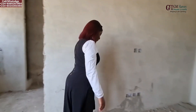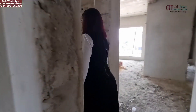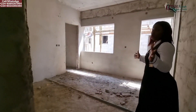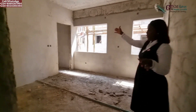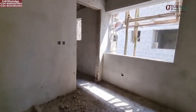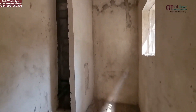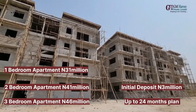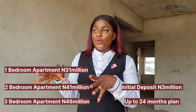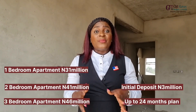Let's see the second room. This is the second room — it also comes ensuite as well. You're going to have a shower area, toilet, and a wash basin right here. The three-bedroom is not yet ready, so that's why we cannot go in there to see the space just as we have seen the one-bedroom and the two-bedroom apartment.